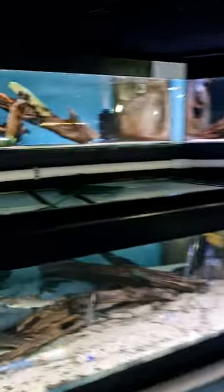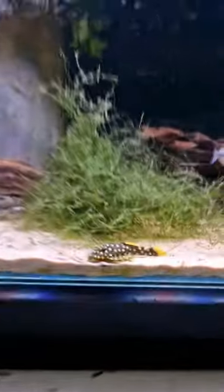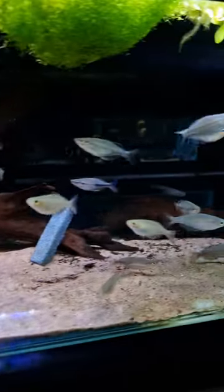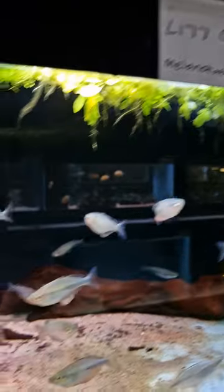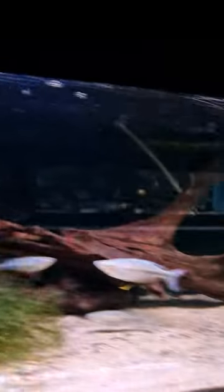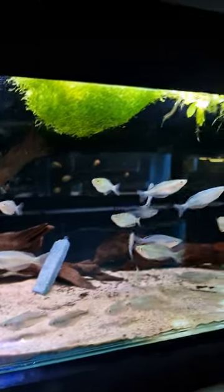Over here we've got some nice rainbow fish. The rainbows — they're not coloured up yet — but we've got the Sandrae at £36 a pair. We've also got some cool pictures we've printed — Nick Hand's photo if he doesn't mind. They're in pairs.